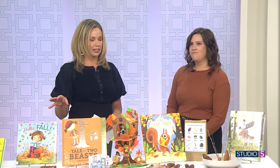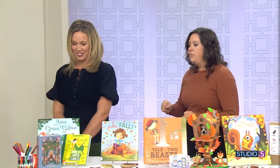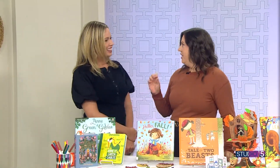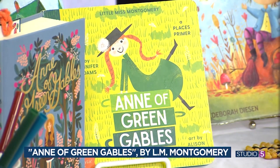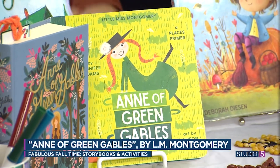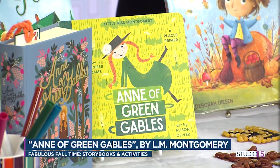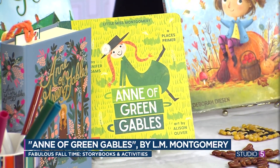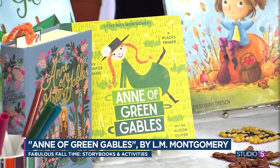Our first point of inspiration is a classic: Anne of Green Gables. Nobody helps us feel excited about a season more than Anne Shirley. She embraces everything that she sees, and she is famous for the quote, 'I'm so glad I live in a world where there are Octobers.' Every time I read Anne of Green Gables, I want to go outside and just love everything.